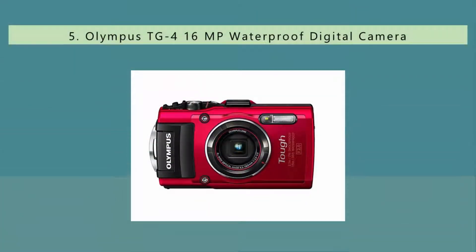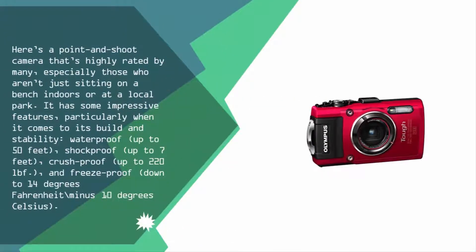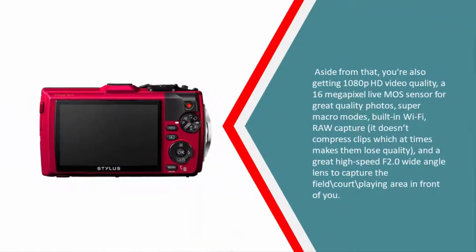Starting our list at number five, here's a point-and-shoot camera that's highly rated by many, especially those who aren't just sitting on a bench indoors or at a local park. It has some impressive features particularly when it comes to its build and stability: waterproof up to 50 feet, shockproof up to seven feet, crushproof up to 220 pound-force, and freezeproof down to 14 degrees Fahrenheit / minus 10 degrees Celsius.